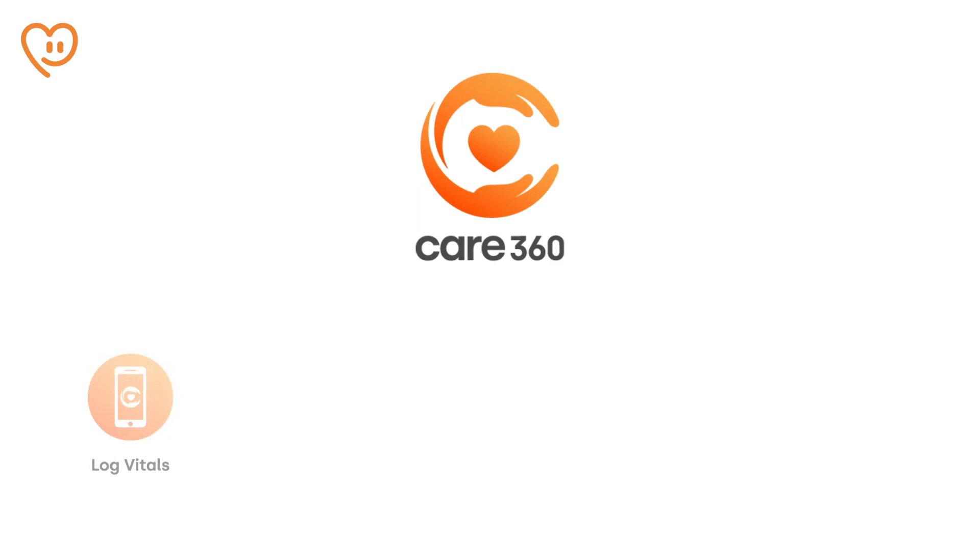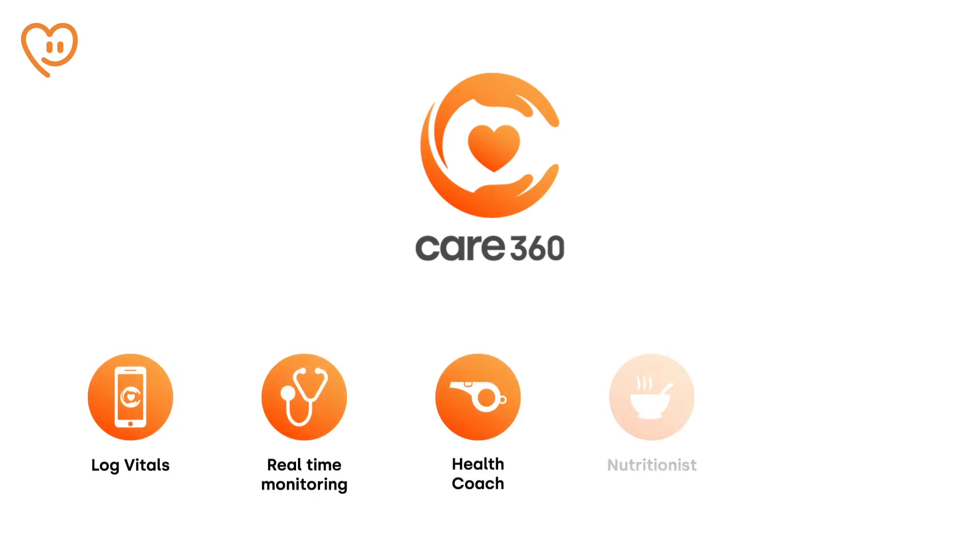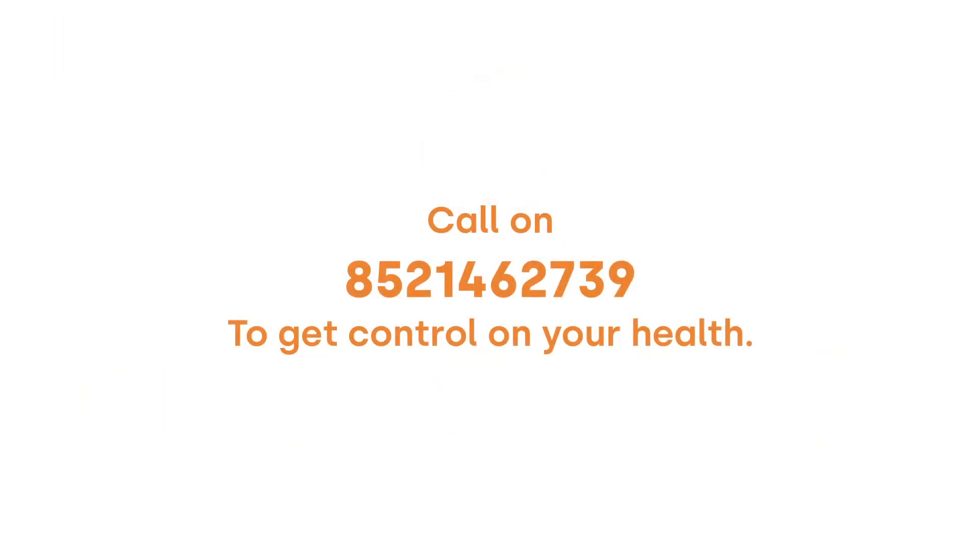Our Care360 package is designed to take you through a 90-day journey of wellness where you can learn how to control your blood sugar levels with a team of experts. A dedicated health coach will be by your side to track your progress and help you achieve your health goals. Get your diabetes on track in 90 days with a 360-degree solution.